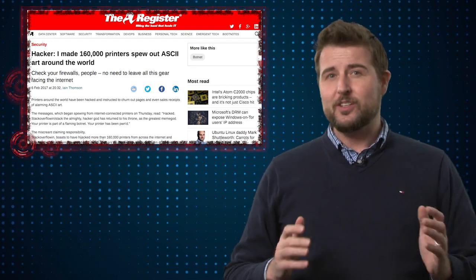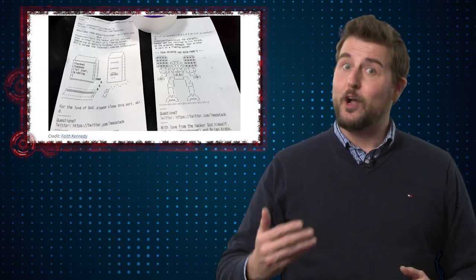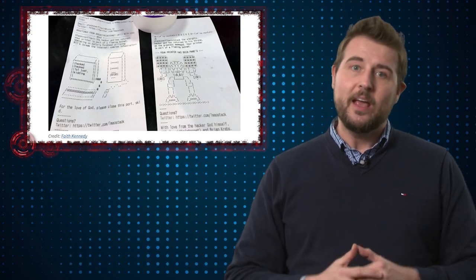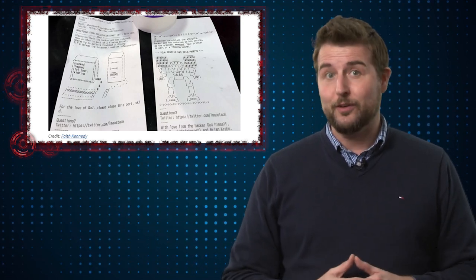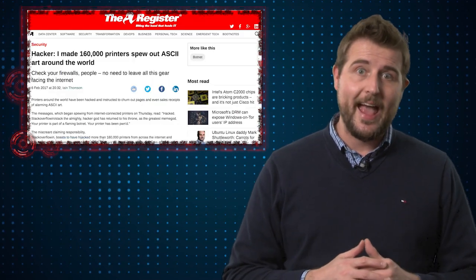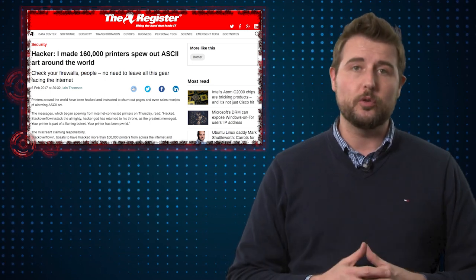Now he wasn't actually doing this to do anything evil. If your printer got this print job it essentially was a joking printout that said you ought to take your printer off the internet. A number of media outlets were able to interview this unknown gray hat hacker and he shared how he did this — and in fact he used pretty simple tools.